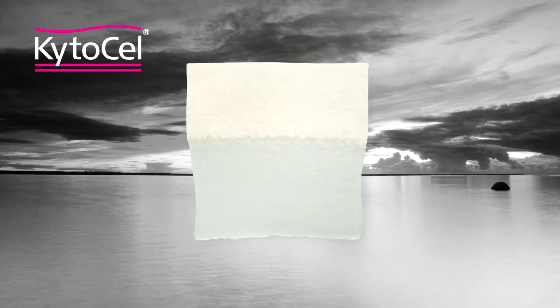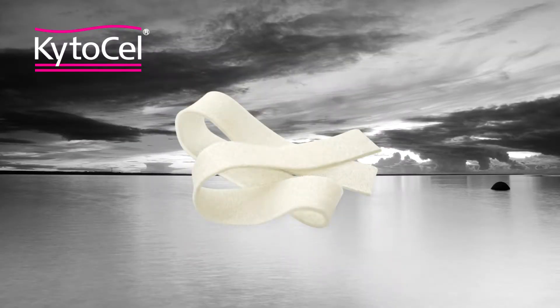Kytosel, a gelling fibre dressing made of natural biodegradable Kytosan fibres, works in a variety of ways to support wounds throughout the healing process. It is a highly conformable dressing with excellent fluid retention which can be used on moderate to high exuding wounds.